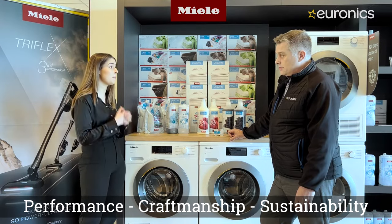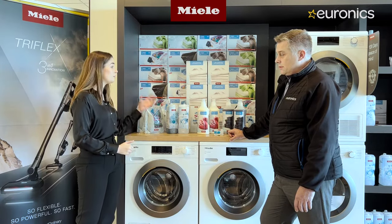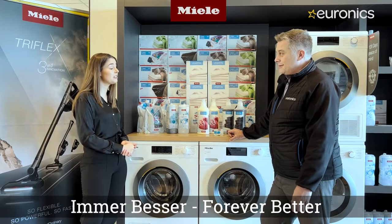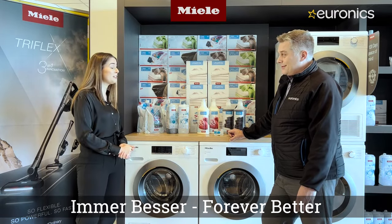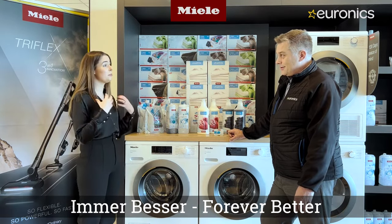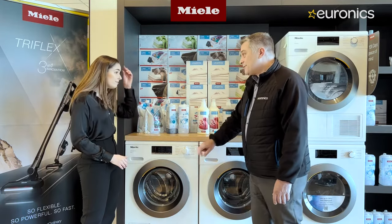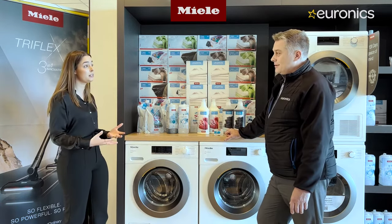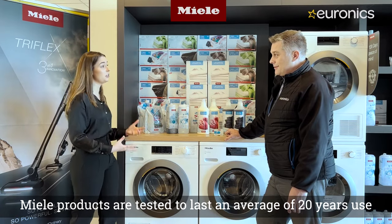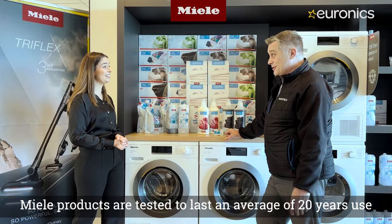Sustainability is a major focus at Miele, ensuring appliances are sustainable from production all the way to customer use. Their slogan 'Immer Besser' — forever better — reflects their philosophy of always improving and innovating, not just to be better than competitors but better than their last machine. Miele appliances are tested and built to last an average of 20 years.